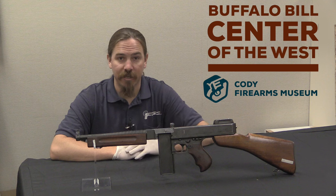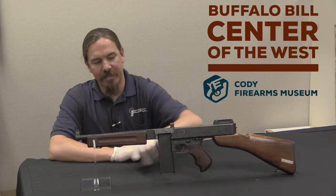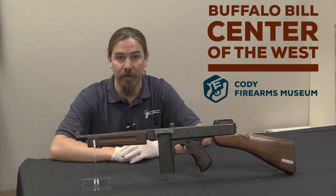Now this looks very much like a standard 1928 model Thompson, except for the magazine — the magazine is too long. The reason for that is this gun was built in .30 carbine.